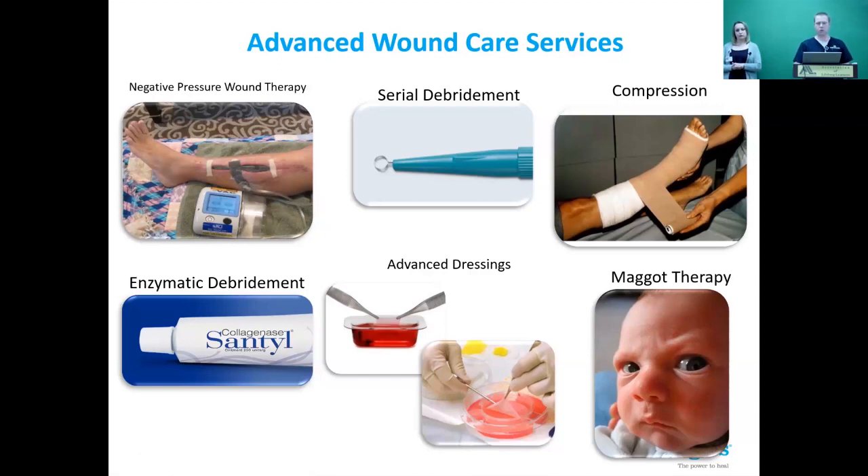Debridement removes bacteria seeded on the top of the wound and encourages it to heal the way you'd expect your body to heal. As wounds persist over an extended period, they perpetuate themselves and slow themselves down — your body actually hurts itself in the wound healing process. Surgical debridement reduces infection and improves healing. We also use compression wraps extensively, along with a few topical ointments that remove dead tissue and keep wounds clean and healthy.